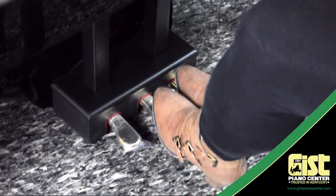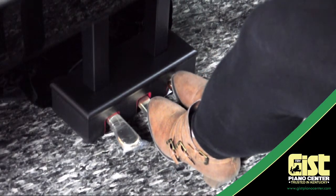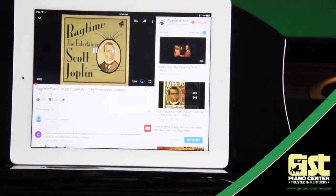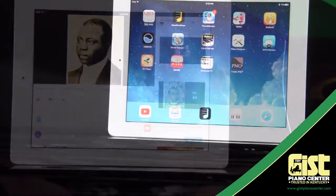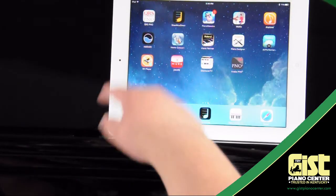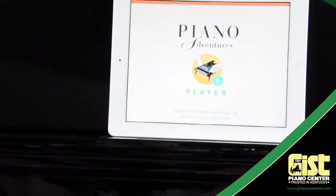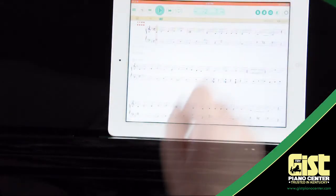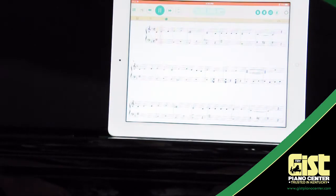Turn the page on your digital sheet music wirelessly using the piano's middle pedal. Watch YouTube videos and listen to them through your piano before you tackle a new song. You can even learn to play 60% faster with the Faber Piano Adventures player app. Just load the free app, purchase the music you want to learn, and practice it at any speed you want. You can even work one hand at a time or create practice loops for quick repetition.